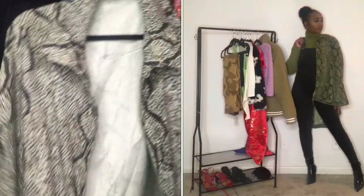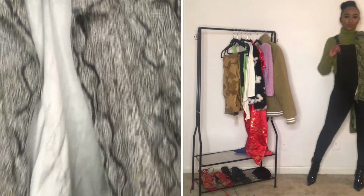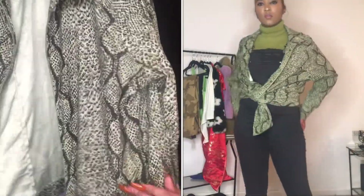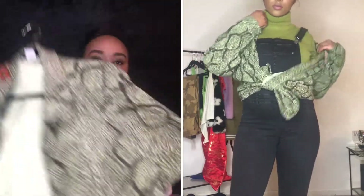I also found this green and black snake print oversized jacket — it has a zip-up. Unfortunately it doesn't have any pockets, but hey, who cares?